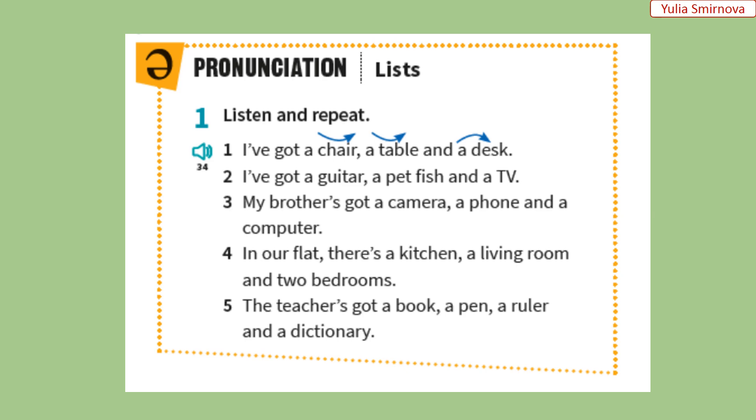Давайте відпрацьовувати вимову. Listen and repeat. Послухайте та повторіть кожне речення. One: I've got a chair, a table, and a desk. Two: I've got a guitar, a pet fish, and a TV. Three: My brother's got a camera, a phone, and a computer. Four: In our flat, there's a kitchen, a living room, and two bedrooms. Five: The teacher's got a book, a pen, a ruler, and a dictionary.